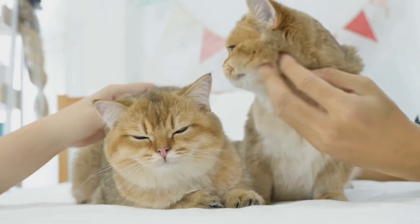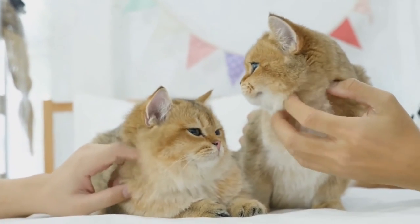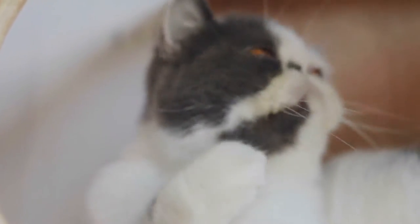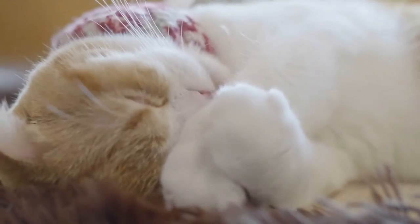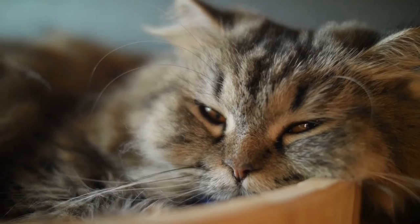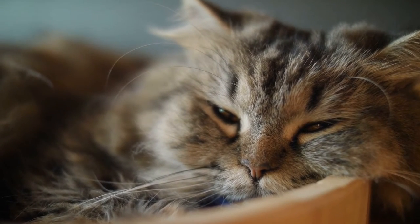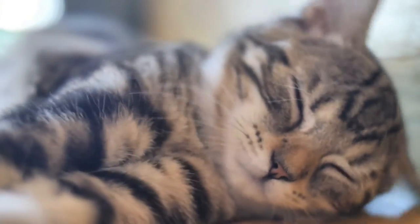Recent genetic research indicates that present-day Persians are related not to cats from the Near East but to cats from Western Europe. The researchers stated that even though the early Persian cat may have originated from Persia, the modern Persian cat has lost its phylogeographical signature. The first Persian cat was presented at the first organized cat show in 1871 at the Crystal Palace in London, England, organized by Harrison Weir.